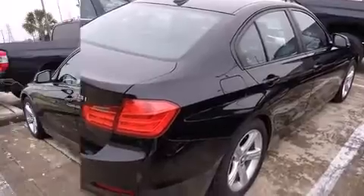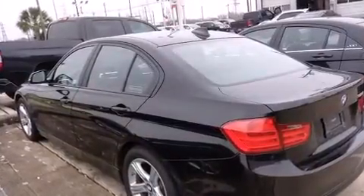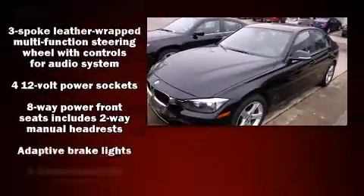Top features include a split-folding rear seat, front and rear reading lights, a built-in garage door transmitter, remote keyless entry, and much more.